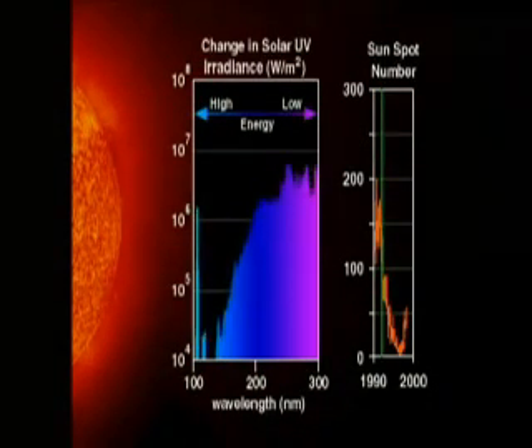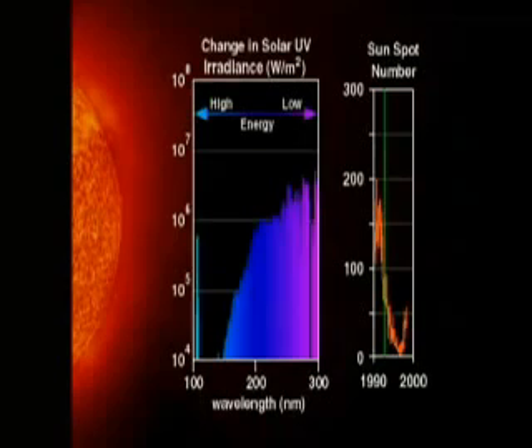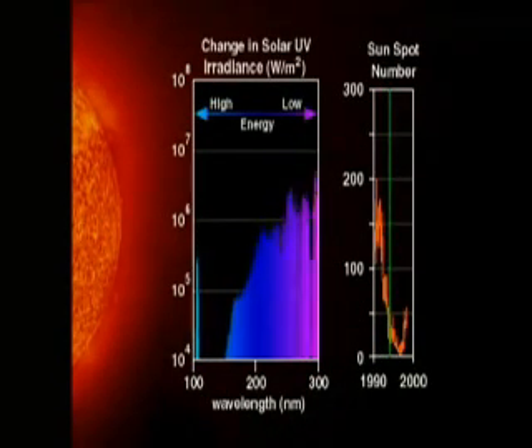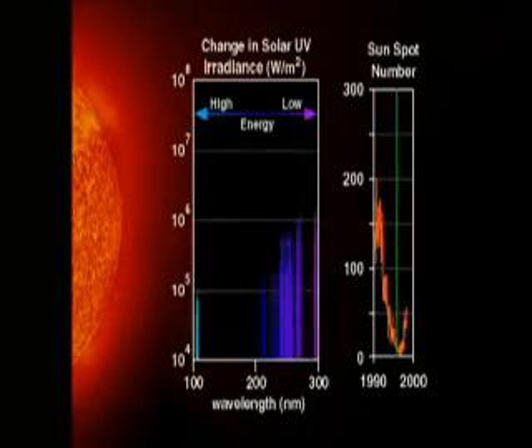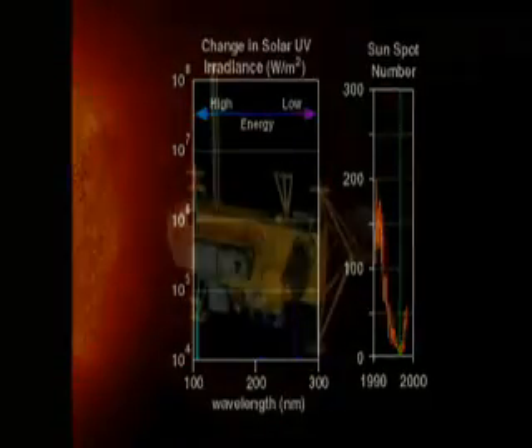Since ultraviolet radiation is screened by the ozone layer, solar measurements must be made from space. SUSIM and SOLSTICE have provided the first comprehensive direct measure of changes in the solar ultraviolet spectrum over the solar cycle.